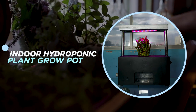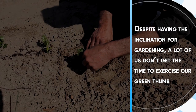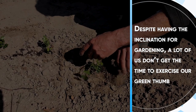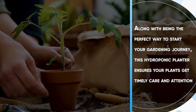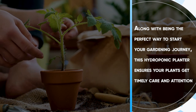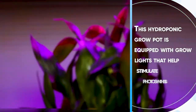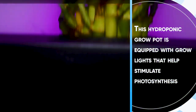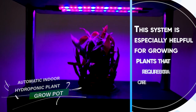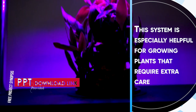Indoor Hydroponic Plant Grow Pot. Despite having the inclination for gardening, a lot of us don't get the time to exercise our green thumb. Along with being the perfect way to start your gardening journey, this hydroponic planter ensures your plants get timely care and attention. This hydroponic plant grow pot is equipped with grow lights that help simulate photosynthesis, and is especially helpful for growing plants that require extra care.